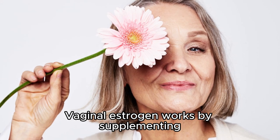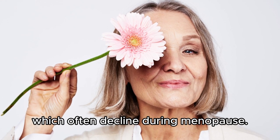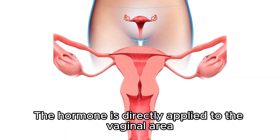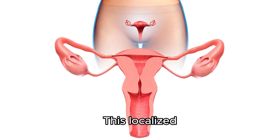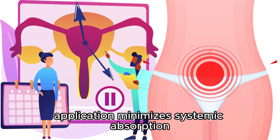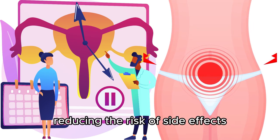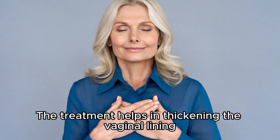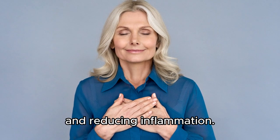Vaginal estrogen works by supplementing the body's natural estrogen levels, which often decline during menopause. The hormone is directly applied to the vaginal area, allowing for targeted relief. This localized application minimizes systemic absorption, reducing the risk of side effects commonly associated with oral hormone replacement therapy. The treatment helps in thickening the vaginal lining, increasing natural lubrication, and reducing inflammation.